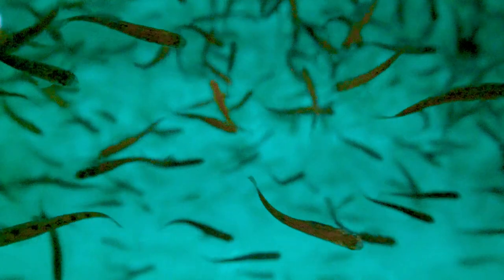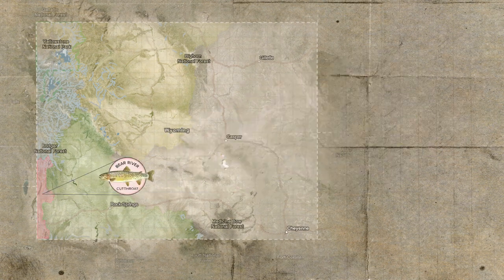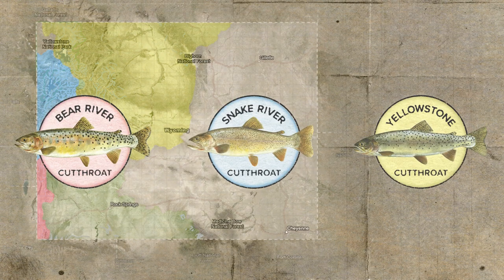If we move on down the hatchery we'll see a little bit bigger fish. There are four species of cutthroat trout that are native to Wyoming: the Bear River, the Snake River, the Yellowstone, and the Colorado River. We have three of those species here right now.